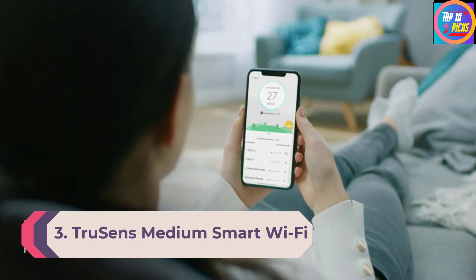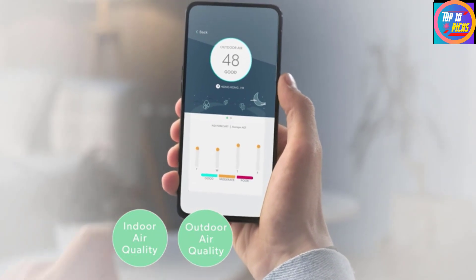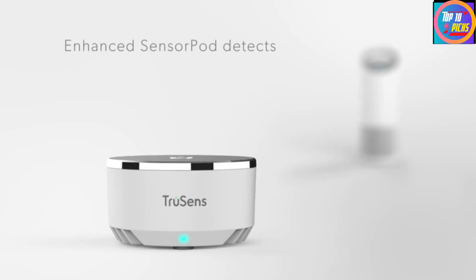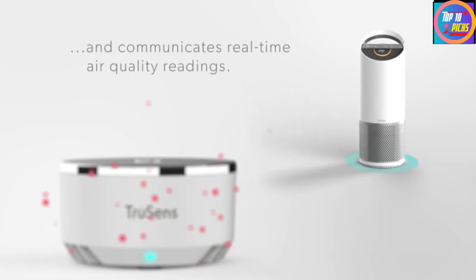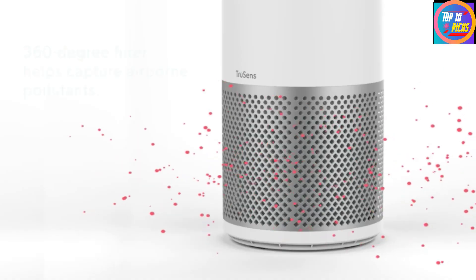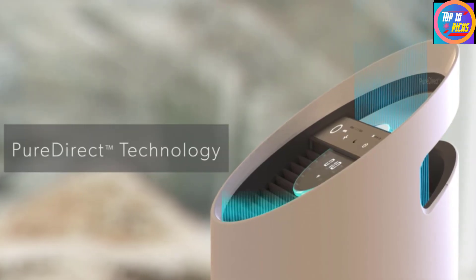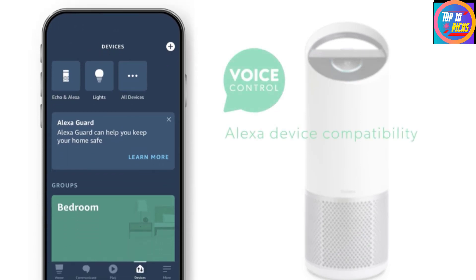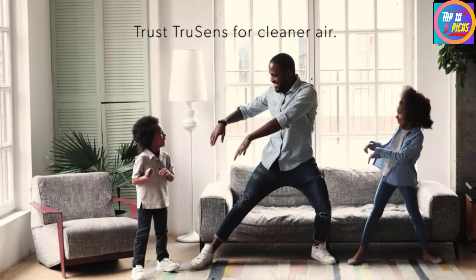Number 3: TruSens Medium Smart Wi-Fi Air Purifier. TruSens brings one of the most compact smart air purifiers in the industry. The TruSens Medium Smart Wi-Fi air purifier is a highly compact yet efficient device and is our third choice, featuring 360-degree coverage commonly absent from compact options. The filter captures pollutants and viruses from all directions, which are further treated with UV light. You can automate the process via a smartphone app or Alexa voice commands, and the app lets you track air quality index, performance history, scheduling, and maintenance reminders.